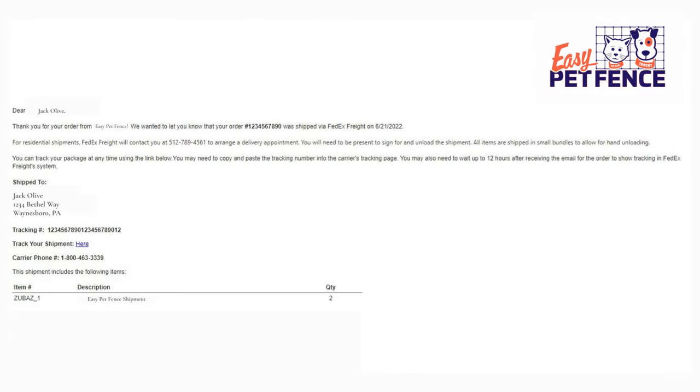Once your order leaves our warehouse, you will receive an email with your tracking and carrier information. This tracking number gives you a rough estimate of when your order will be delivered.